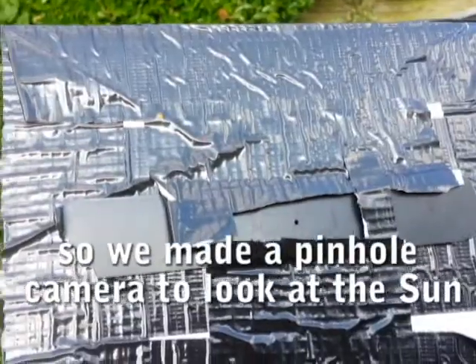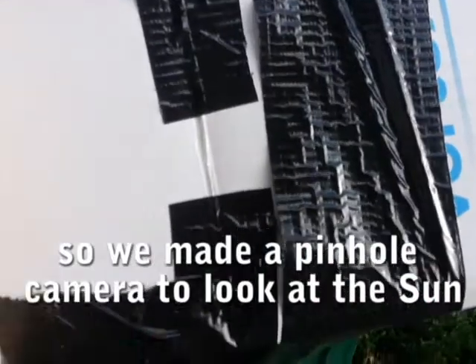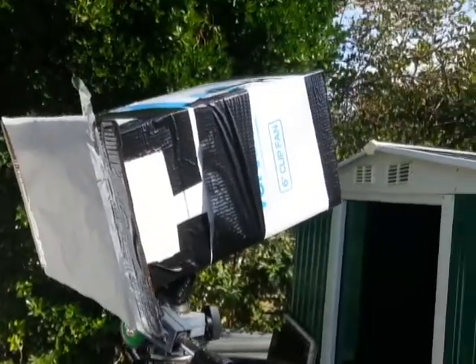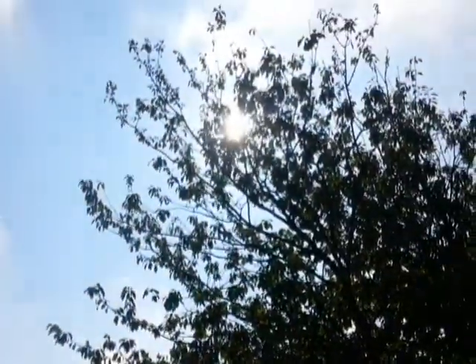There's a tiny hole there, and a cardboard box, and a piece of tracing paper there. Camera. That's where it was this morning at 9 o'clock. Now I'm going to move it round to look at where the sun is now. Here we are looking at the little spot that corresponds to that sun, which we cannot look at because it's so bright. And there it is, just jiggling it to get it to line up.